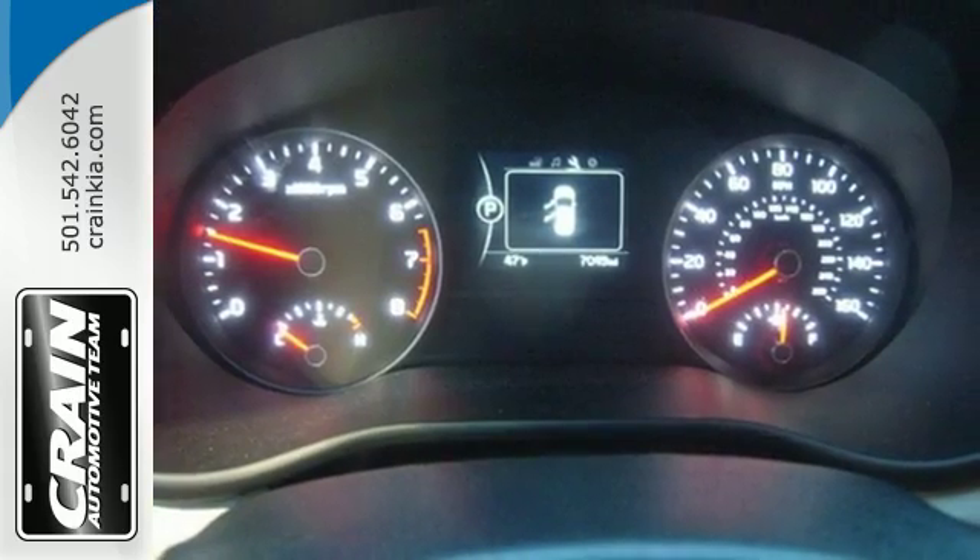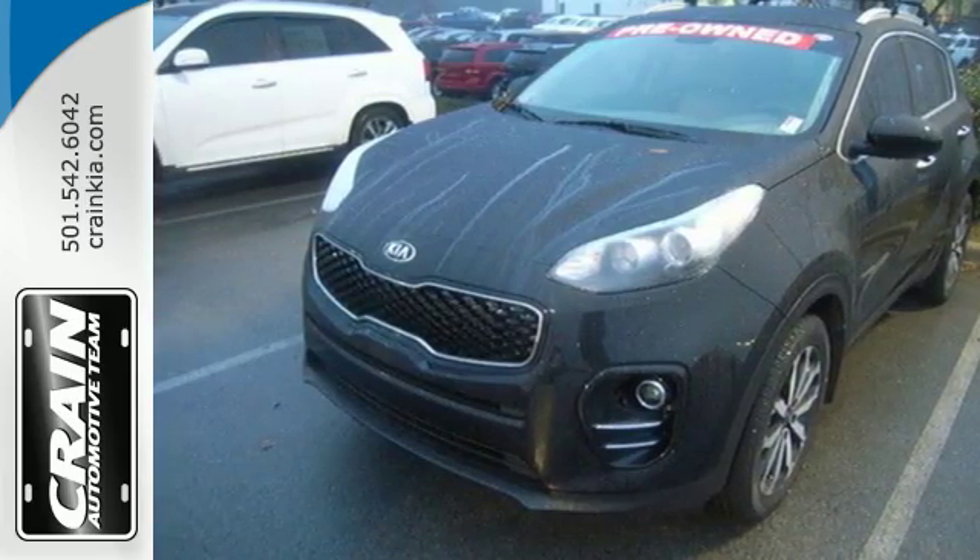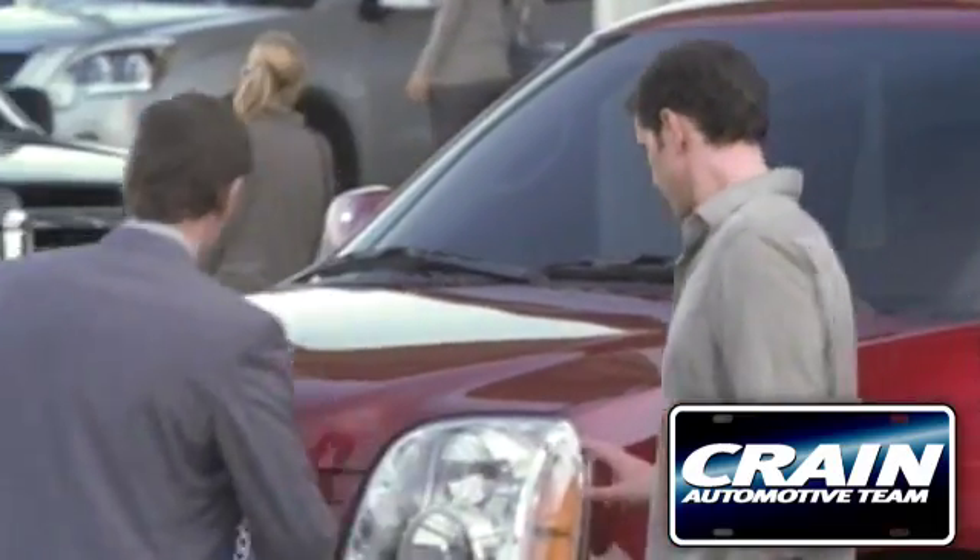Adventure, family, commuting — this Sportage is perfect for whatever lies ahead. See it today. Visit us anytime at craneteam.com.